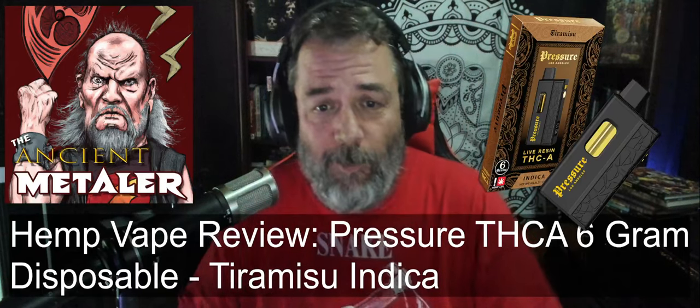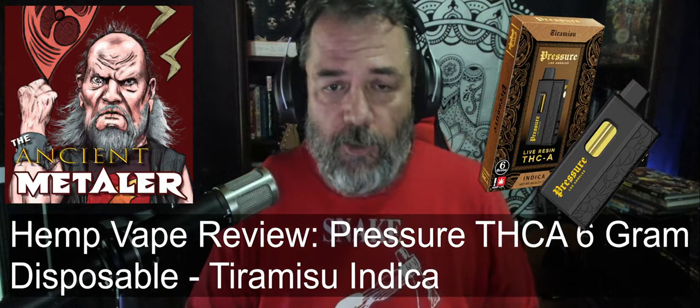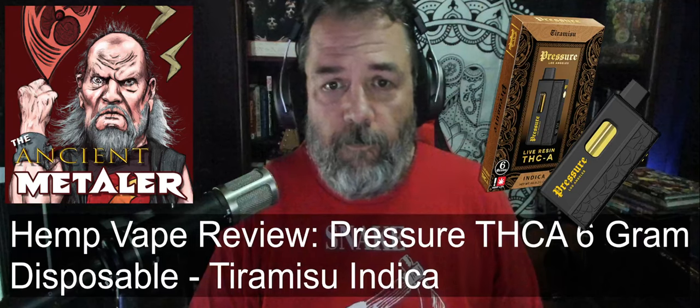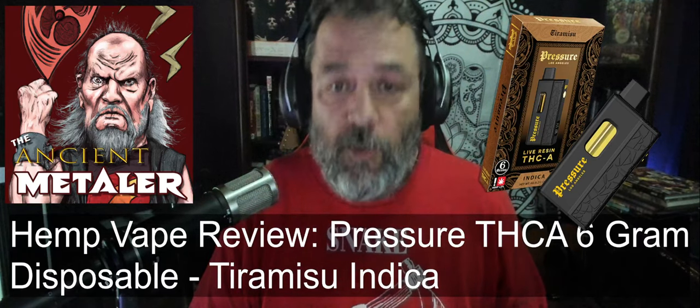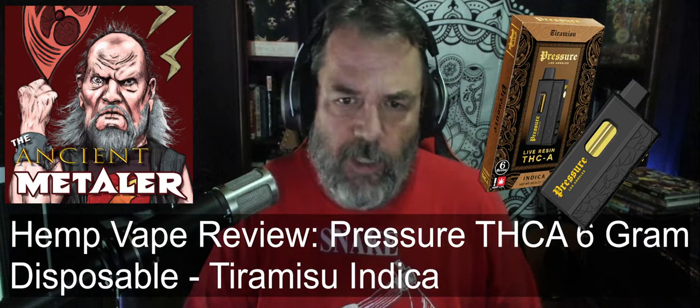Welcome back, it's the Ancient Meddler and I'm doing another review of a product. This is a hemp-derived THC product that's legal in the state where I live and in several other states, but not everywhere.